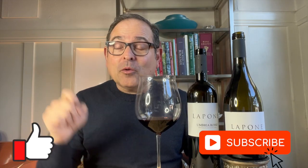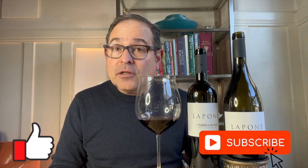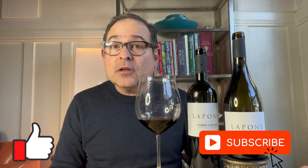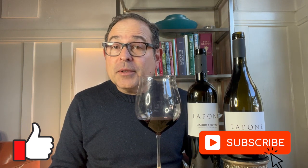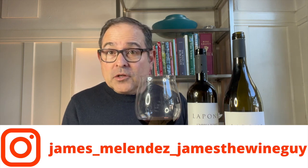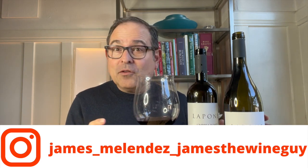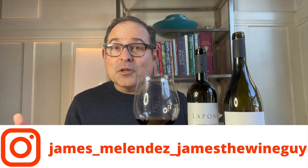I have some videos already of La Pone — one is of the white wines: a Chardonnay, Verdicchio and Pinot Grigio, as well as the Orvieto Classico Superiore, which is a DOC wine. These two wines are next. It's just easier to do these reviews in this way, to have like wines or similar colored wines and describe the experiences, as opposed to one big long video.